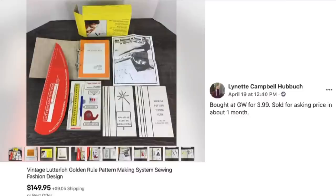Lynette Hubbuck bought at Goodwill for $3.99 and sold for full asking price in about a month. This is a vintage sewing pattern-making system — sale price was $149.95 and she only paid four bucks for it.